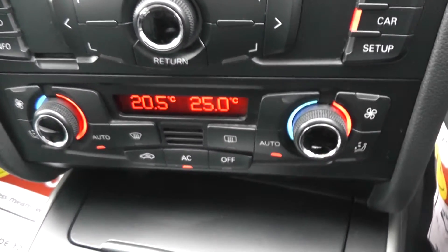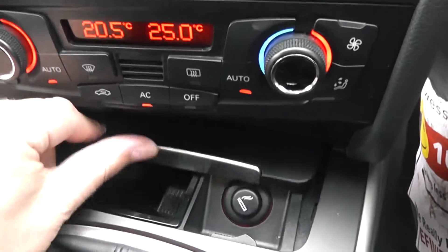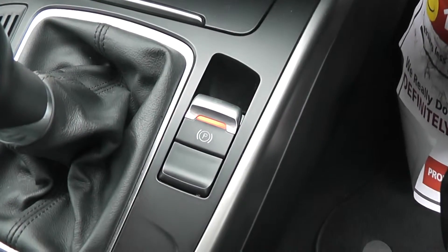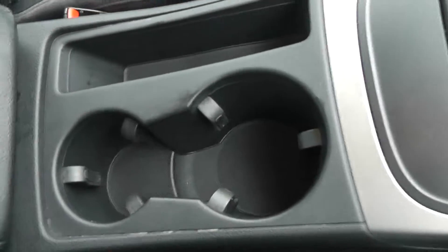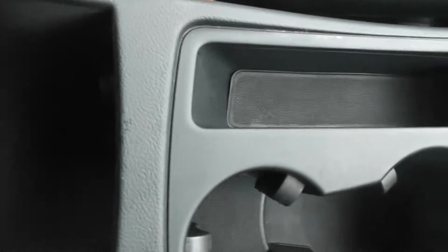Below that is the actual hardware for the dual zone climate control, and under here we have a cigarette lighter. As mentioned, it's a six-speed manual transmission with an automatic parking brake. In the centre we have two cup holders and storage underneath the armrest with an additional 12-volt accessory socket.